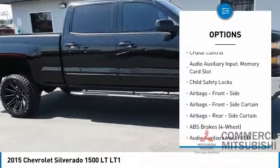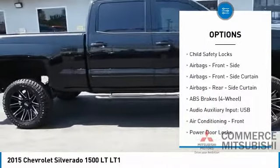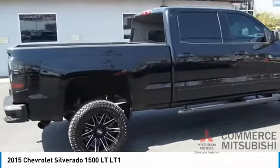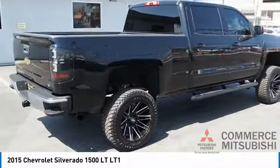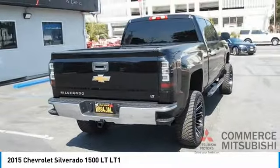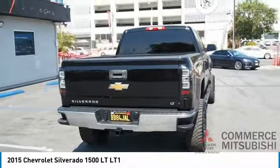Daytime running lights, rear step bumper, power brakes, cruise control, audio auxiliary input, memory card slot, child safety locks. Searching for a dependable vehicle that looks great too? You found it, so stop in today.